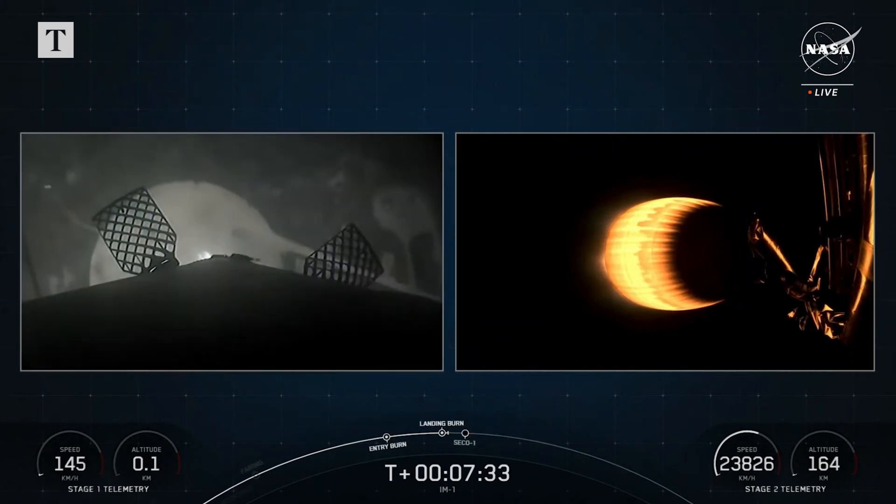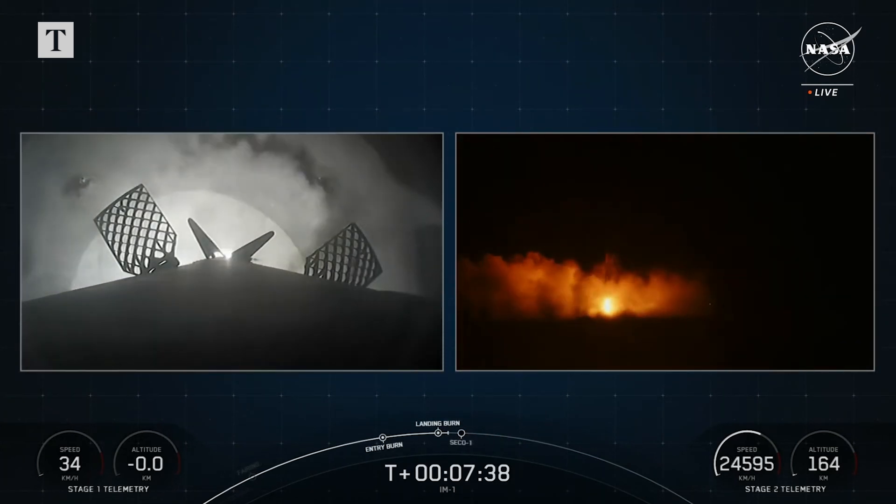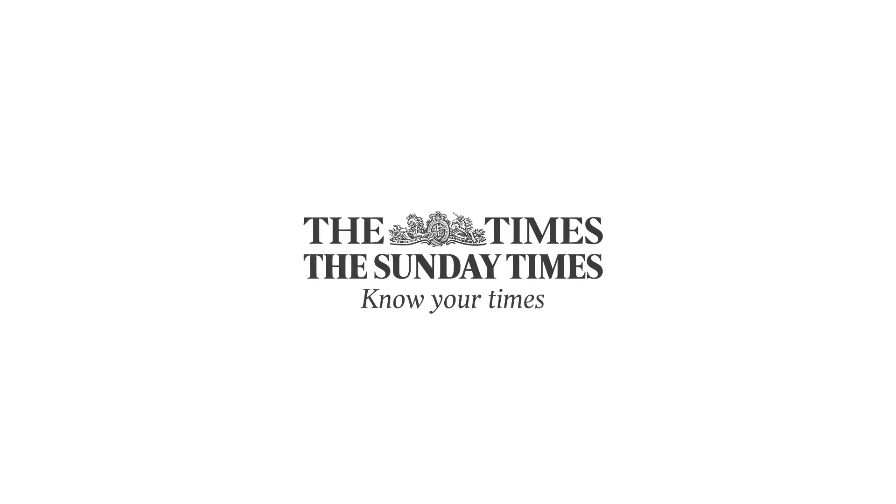Let's watch as Falcon 9 touches down for landing.